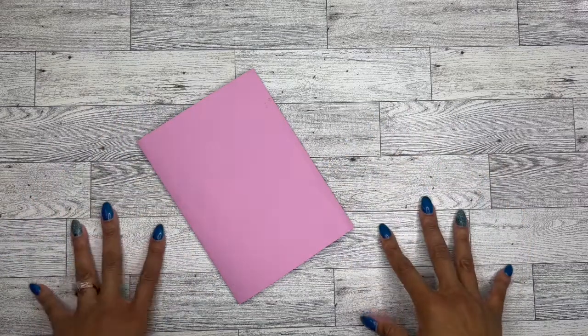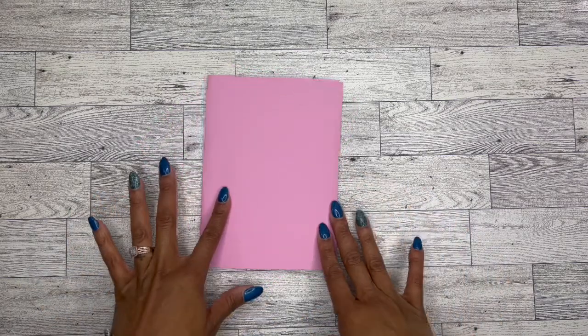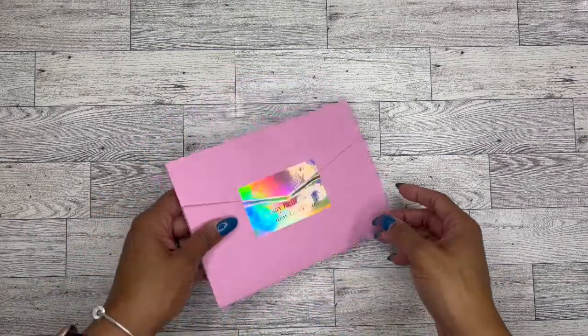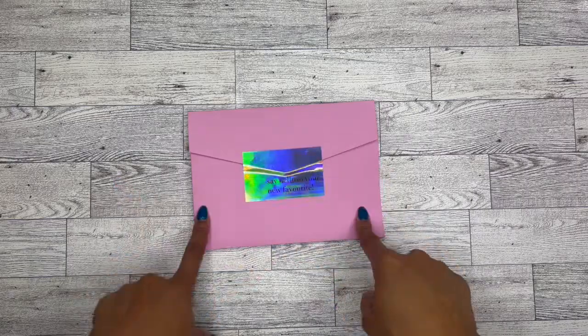Hello, hello, hello. It's Brandy Janae here. Thank you so much for tuning in to my channel today. In today's video, I'm going to be going through this super cute envelope from Planning City. So if you're interested in seeing what's inside, please be sure to stay tuned.